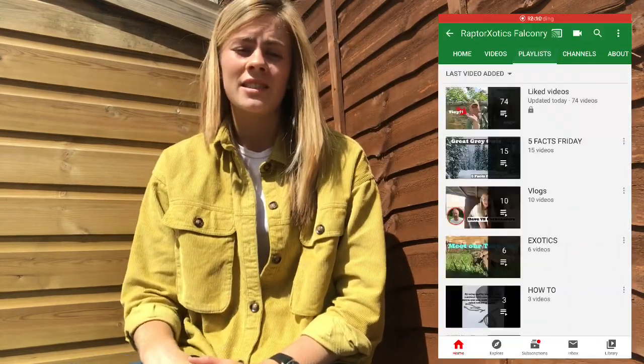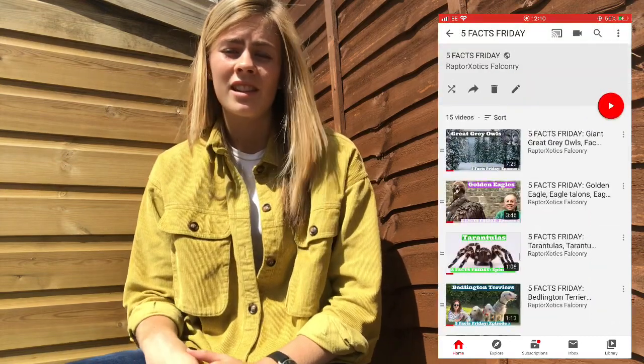Obviously there are other breeds, for instance a Bedlington Terrier, that are non-allergenic and don't shed their fur. We've got a Five Facts Friday on them that you can check out. Thank you for watching — be sure to like and subscribe, and hopefully we'll see you next week for another Five Facts Friday.